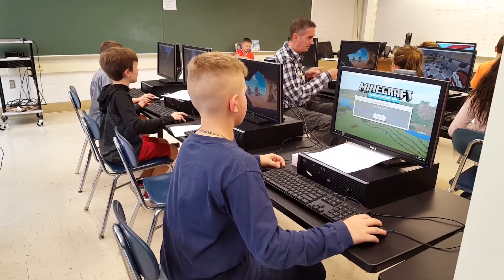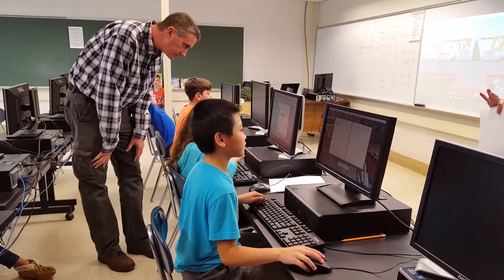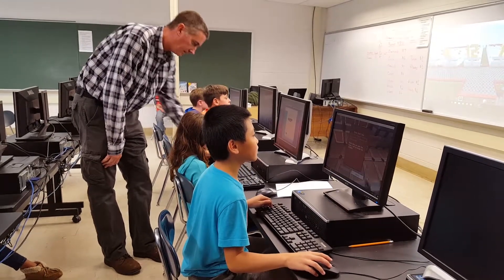Our fourth grade students started last year piloting this program with the help of Mr. Bill Strang, who has been working with our teachers in fourth grade last year, and continued that program this year, continuing that process.